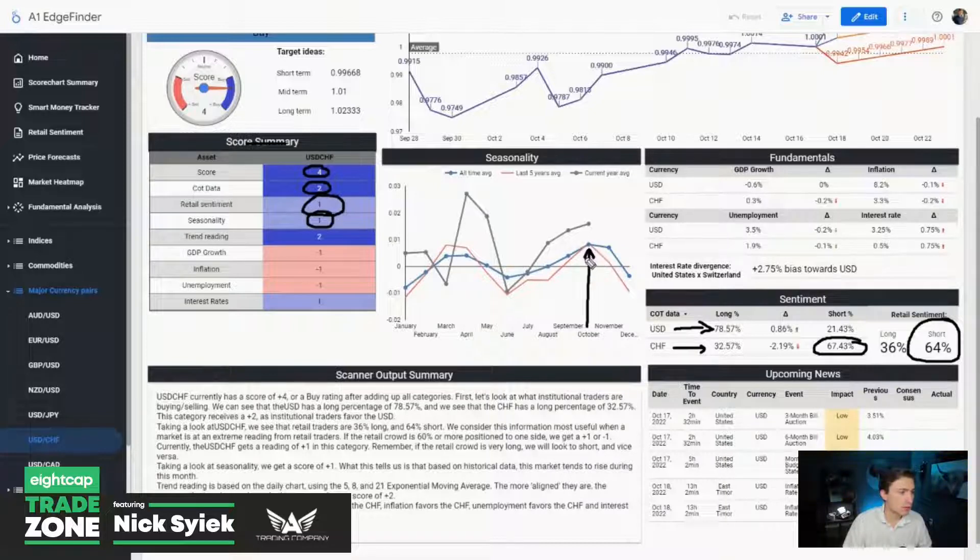Seasonality is also a big factor here. The month of October is historically a positive month for Dollar Swiss, and we're seeing that come to fruition right now. That expected positive momentum actually continues into November as well.